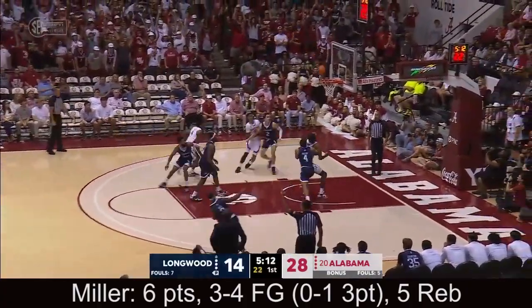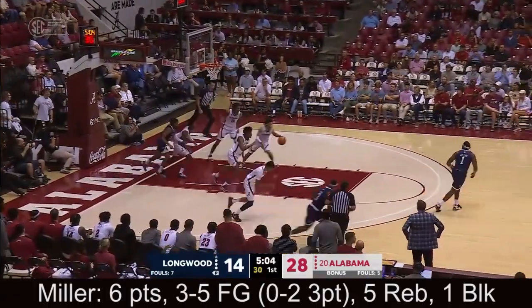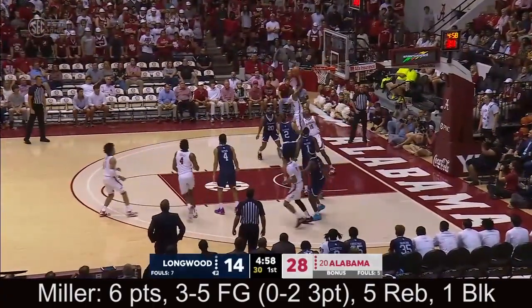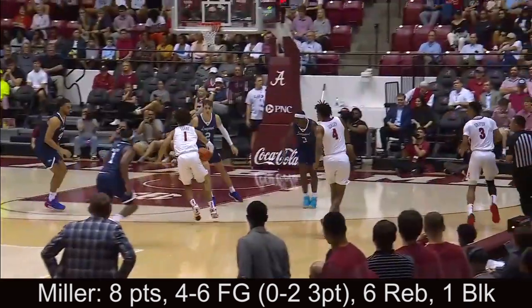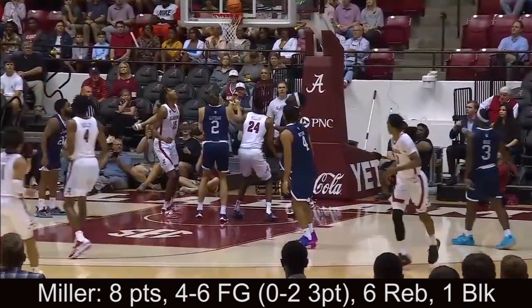Miller. Wood. Napper. Loved it short. Miller cleans it up. Up and down pace here for both of these teams. We take another look at what Alabama has going and it's Brandon Miller cleaning up the miss.